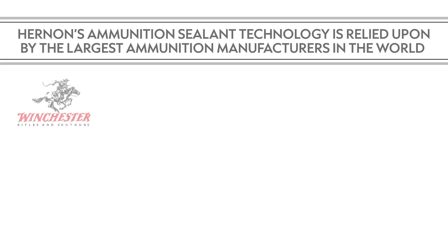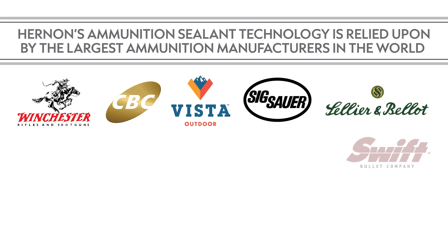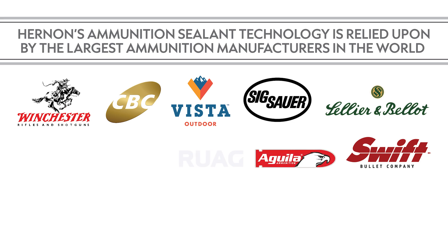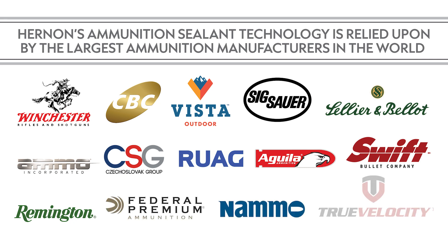Additional system options include bulk loading such as the AutoVader and bowl feeders, visual inspection which detects and removes any imperfectly sealed rounds, the ability to seal blank rounds of virtually any caliber, and of course, Hernan proudly offers custom sealant formulations and custom application equipment options to meet even the most unique specifications.